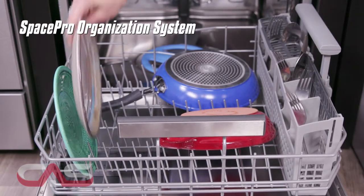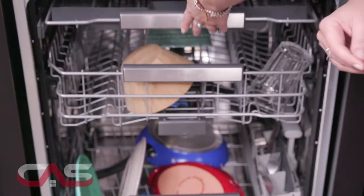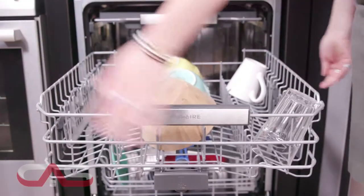It features a SpacePro organization system that gives you the ultimate loading flexibility and a third upper rack for utensils, foldable tines and an adjustable second rack to help fit larger or tall items.